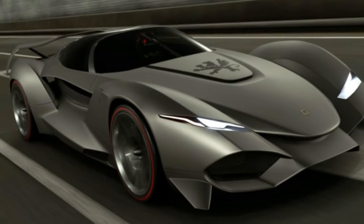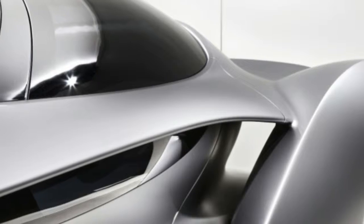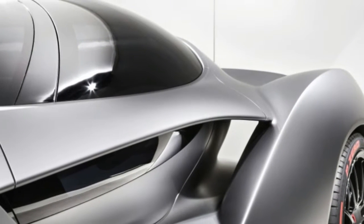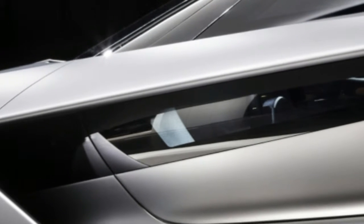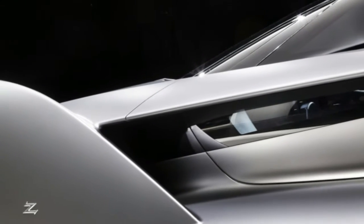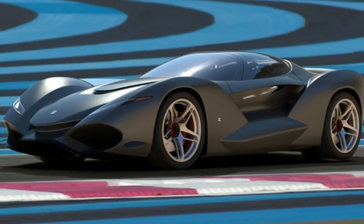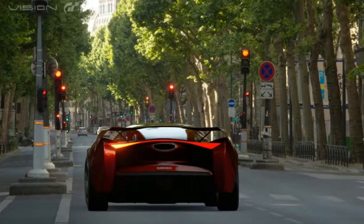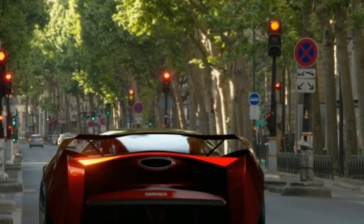Though unusual, the Zagato ISO Grifo might not be the only Vision Gran Turismo car to reach reality. Pininfarina and race driver Emerson Fittipaldi developed the EF7 for Gran Turismo Sport as well, and from the sound of it, it may be produced in limited quantities too. We'd love to see the 600-horsepower EF7 take on the Zagato in real life.